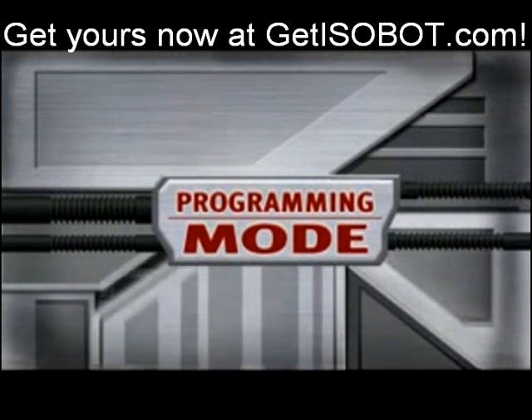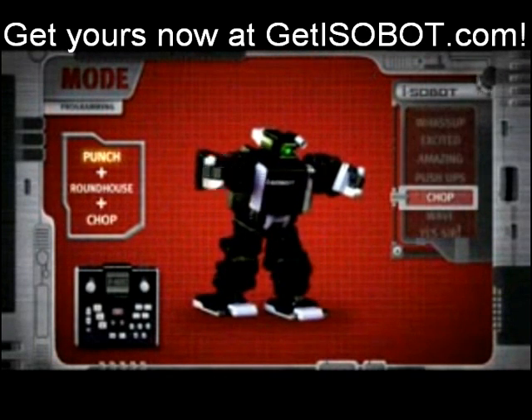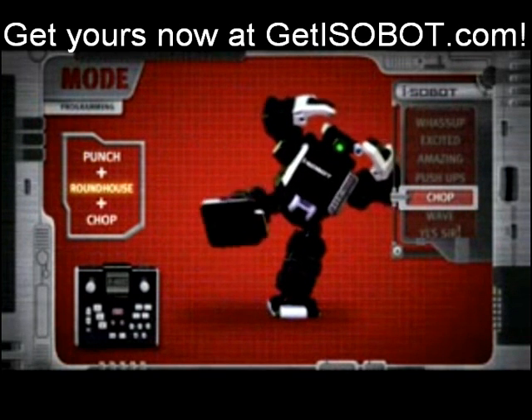Programming mode. Program any action sequence, each holding up to 80 actions into memory that can easily be used. Play back with the push of a button.